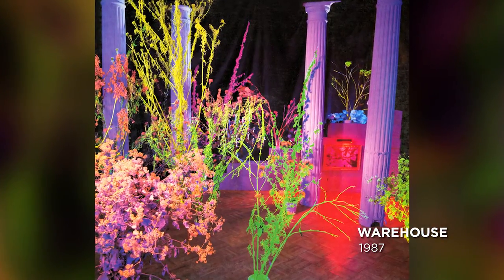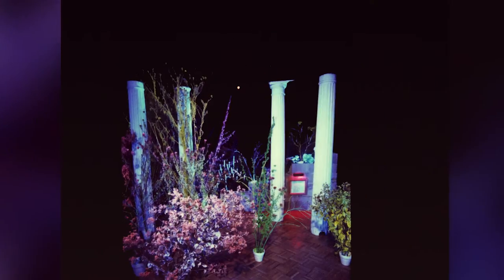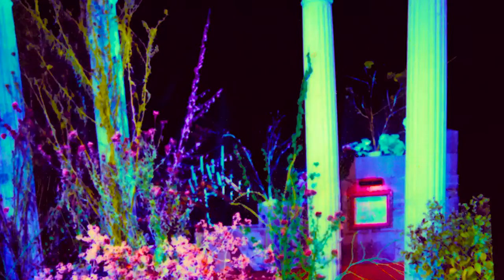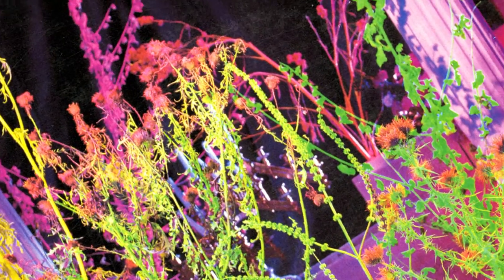The cover of Warehouse was done with the same stylistic treatment — it was done in a dark room and we added light as we needed it. They're very complicated photographs to make, and that was back before digital cameras, so it was all done with Polaroids. The foliage was their idea — we took the foliage and spray painted it all fluorescent colors and then hit it with black light.